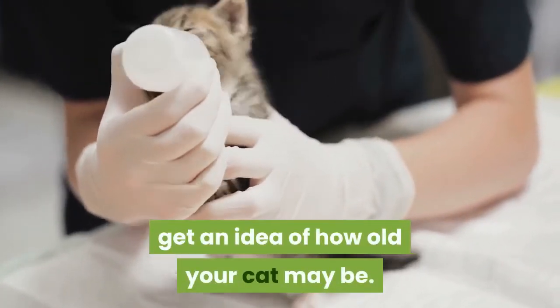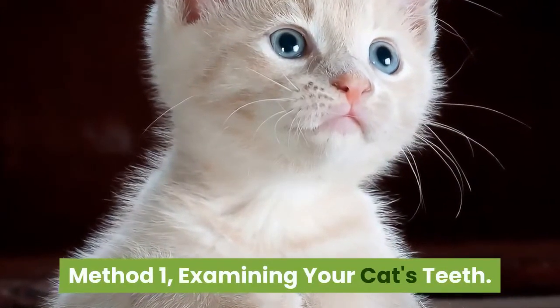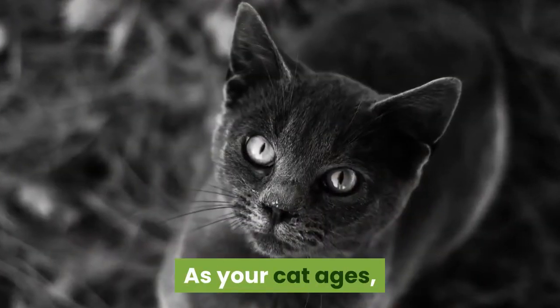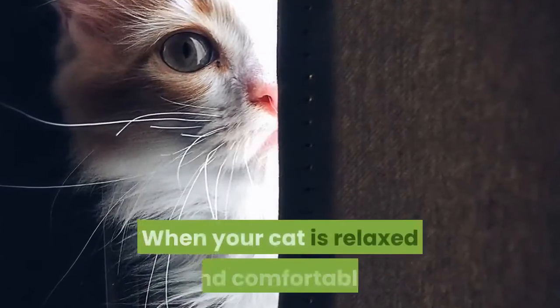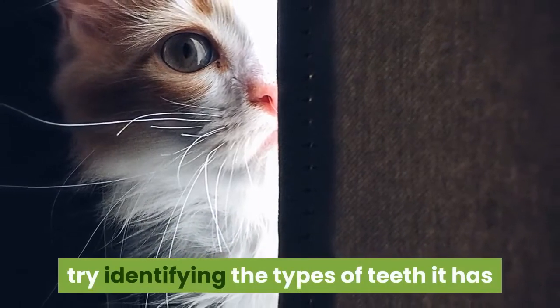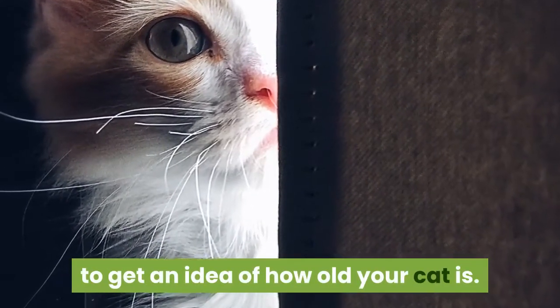While a veterinarian may be able to give you the closest answer, you can look for these signs yourself to get an idea of how old your cat may be. Method 1: Examining your cat's teeth. Count your cat's teeth — as your cat ages, it will go through different stages of dental development.